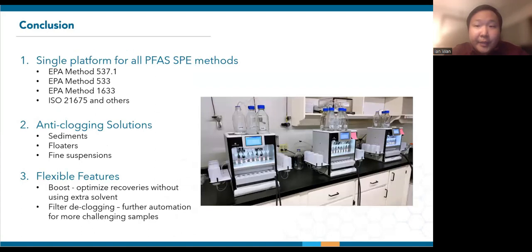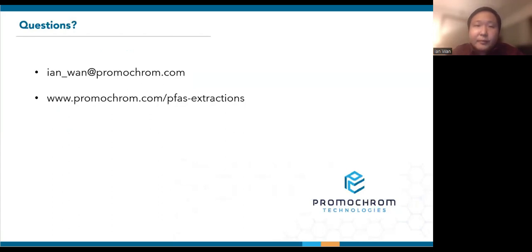In summary, the SP03 provides a single and convenient platform for all the PFAS SPE methods out there. Our suite of anti-clogging solutions allow labs to expand their automation to more challenging matrices. The flexible features on the SP03 also help to maximize recoveries and automation without deviating from the method procedure. At this time, I'm happy to answer any questions, and for future correspondence, here's my email and the web link to our PFAS Applications page. Thank you.